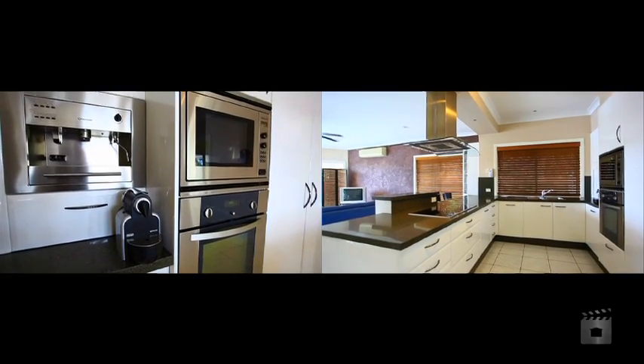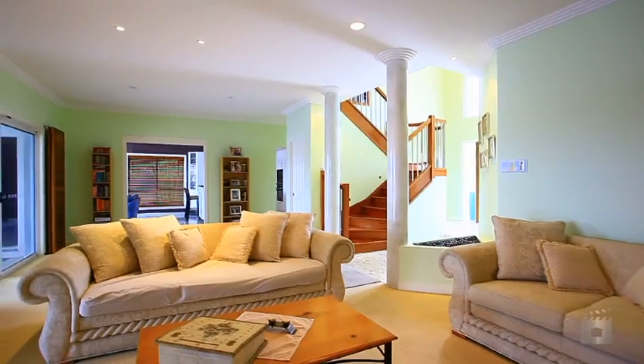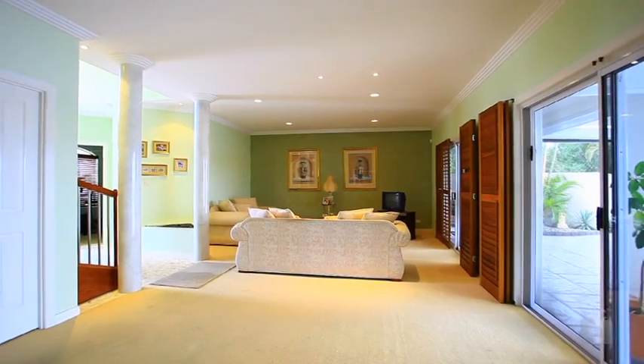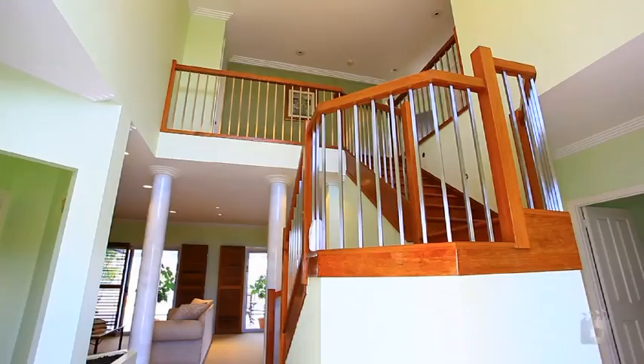Spread out on two levels and nestled neatly on a large parcel of 844 square metres of land, there is more than enough room for the extended family to stay as well.